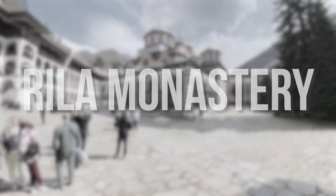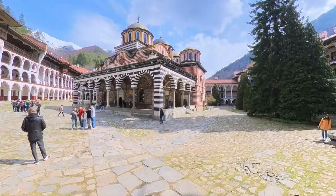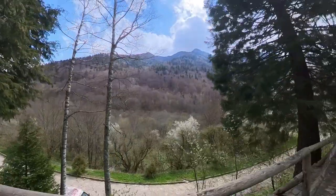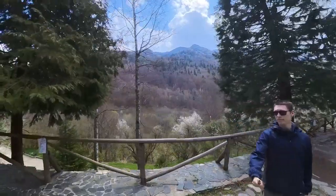Today we're traveling to Bulgaria to explore the beautiful Rila Monastery. Nestled deep within the Rila Mountains, this architectural wonder is a treasure trove of fascinating history and breathtaking beauty. Get ready to uncover the most unique facts about this magnificent site.